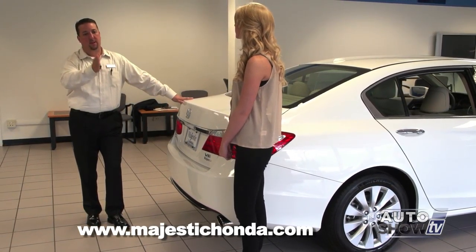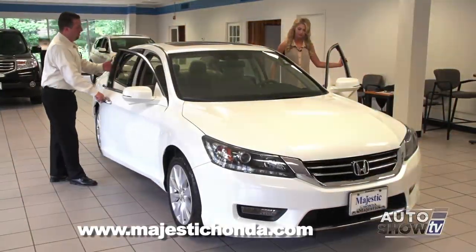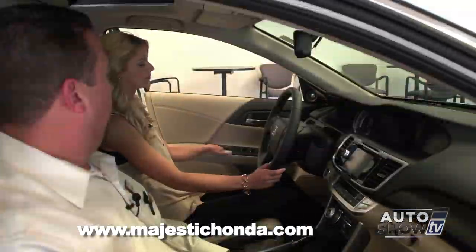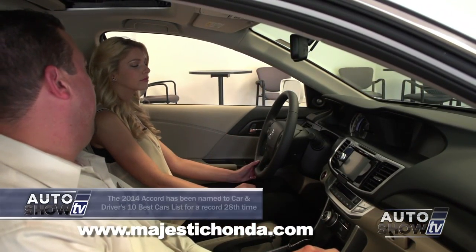On the back of the vehicle, all Accords have a backup camera situated here. As soon as you put the car in reverse, the iMID display gives you a very clear view behind you, along with lines so you know how close you are to objects behind you.